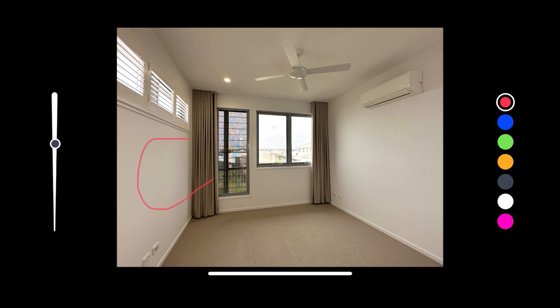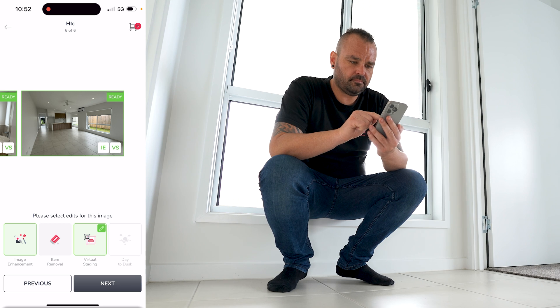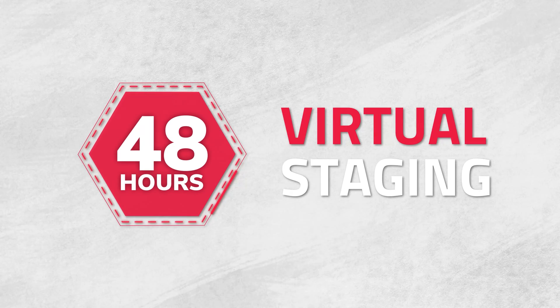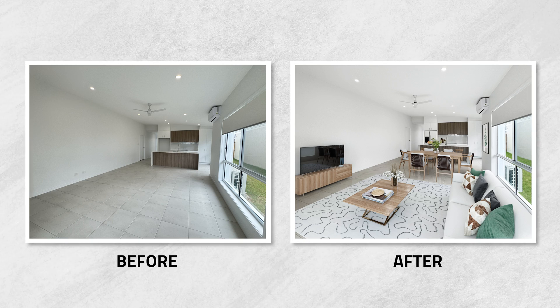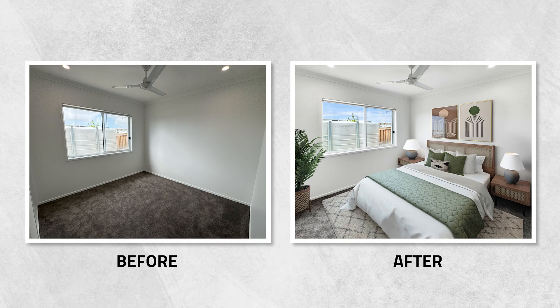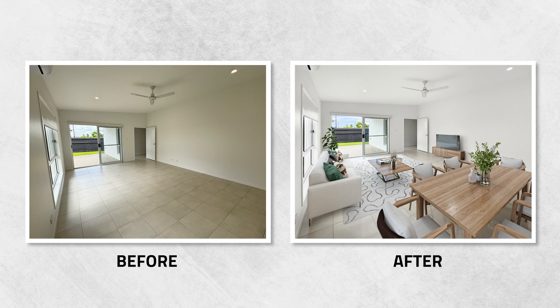This feature allows you to draw directly on the image so you can give clear instructions to our editor on how you want your image to turn out. Once you've applied all your preferences, click on next and submit your job. Within 48 hours your stunning virtually staged real estate photos will be back on your phone. Now I'm going to put some before and afters on the screen right now so you can see how much of a difference virtual staging does make and how incredible your phone is for taking real estate photography. And there you have it — virtual staging with your phone made easy with Snap Snap Snap.